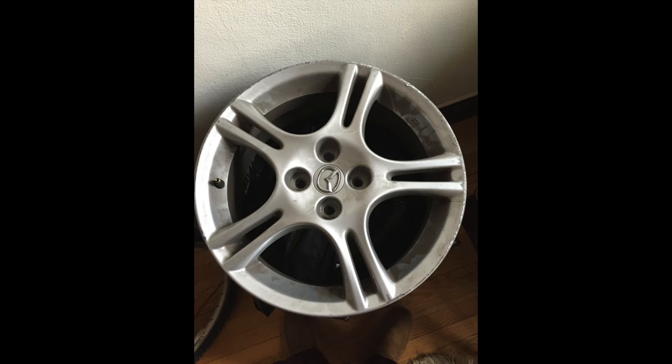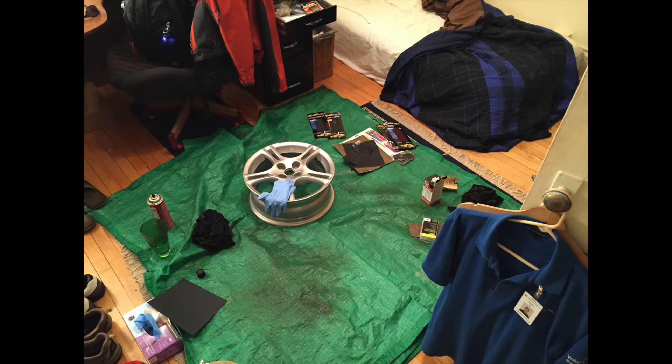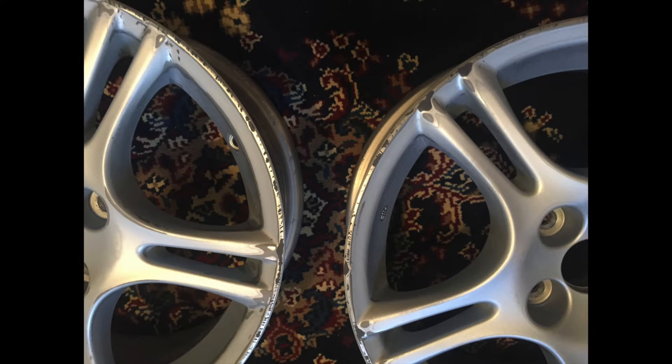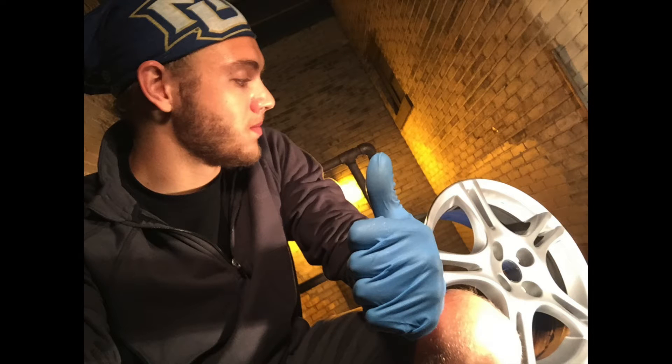I spent hundreds of hours refinishing a set of wheels from a 2004 Miata that were very cheap due to being curbed quite badly. I sanded down the high spots, filled the low spots with JB Weld, sanded the JB Weld flush, washed them in my bathtub at college, then sprayed them with etching primer, filling primer, Dupli-Color Hyper Silver wheel paint, and clear coat.